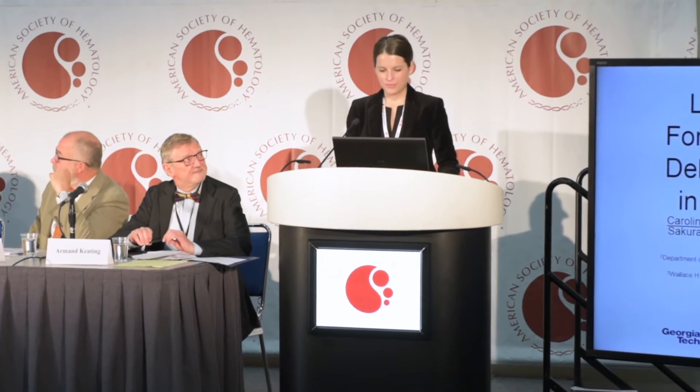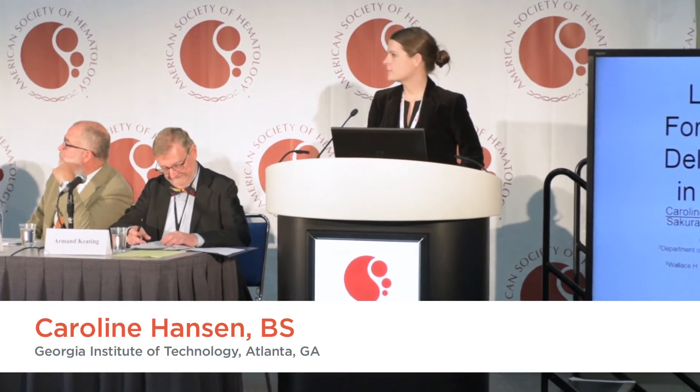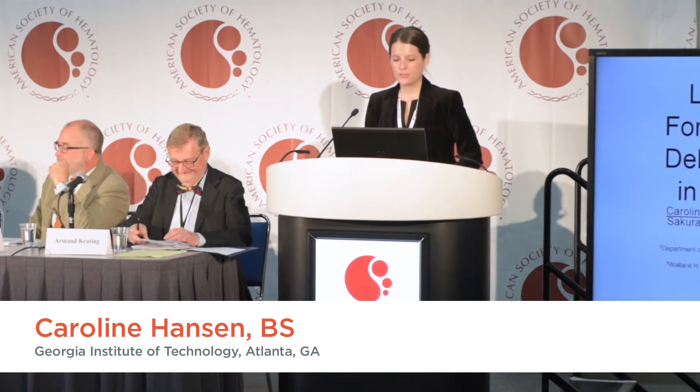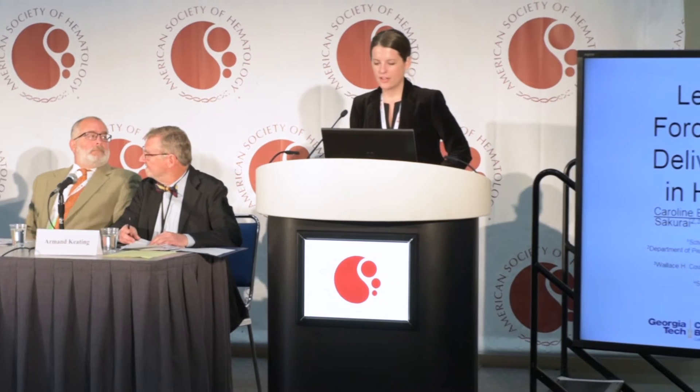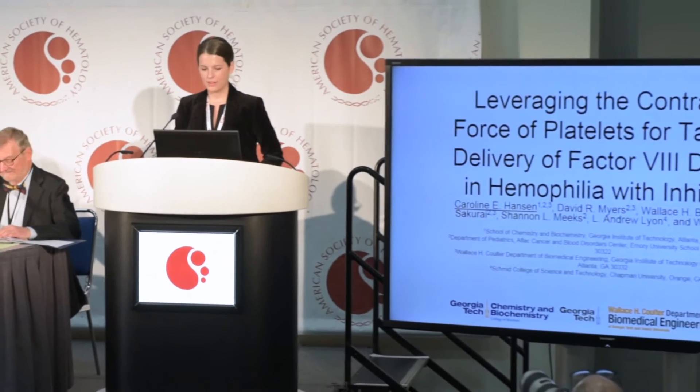Good morning, everyone. Today I'm going to be presenting some of my thesis research, which is developing a targeted delivery technology for Factor VIII that leverages platelet behavior.